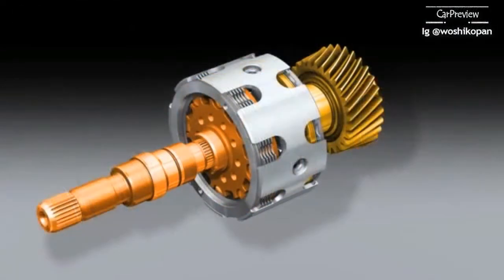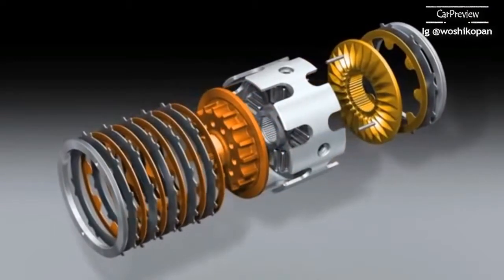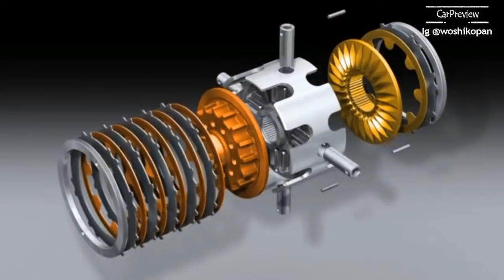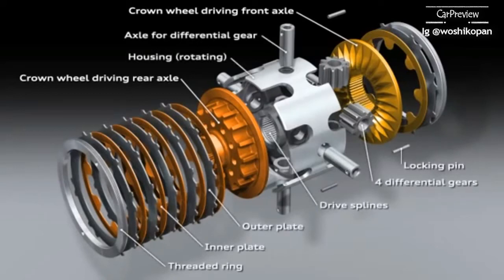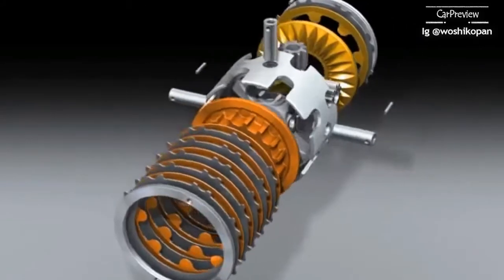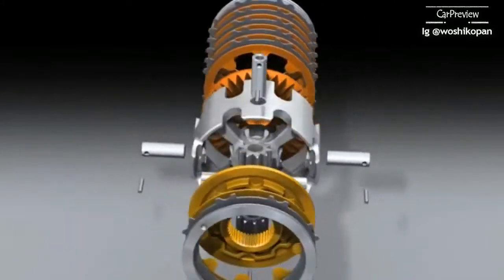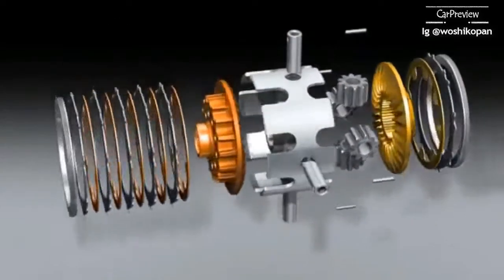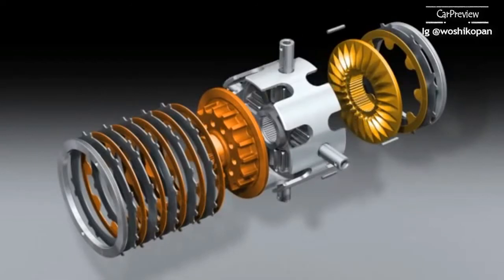Here you can see the structure of the crown gear centre differential — the heart of the Quattro drivetrain. The drive force is introduced via the components illustrated in grey; the gold-coloured parts drive the front axles and the bronze-coloured parts drive the rear axle. If there is a difference in speed between the front and rear axles, the centre differential springs into action and generates a locking torque with the plate packs, distributing drive force to the two axles according to actual requirements and allowing more power to be transferred to the wheels.